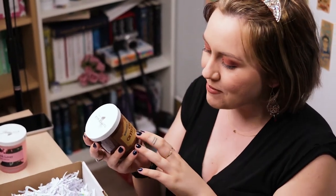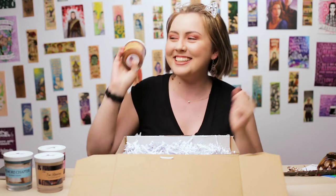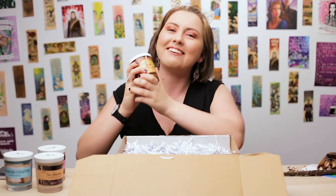The last candle I got is Welcome to Camp Crystal Lake, and it smells of campfire smoke. It's brown. This candle was part of the Halloween collection, so Ady loves it already because he loves Friday the 13th. It definitely has some smoky vibes. I will happily gift this to Ady because so far this is his favorite scent. He can burn this one because I love him.